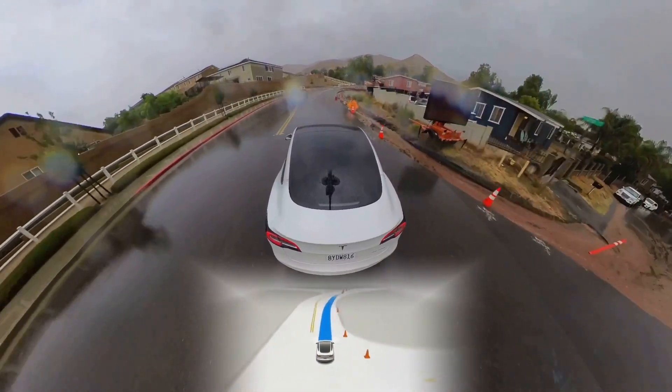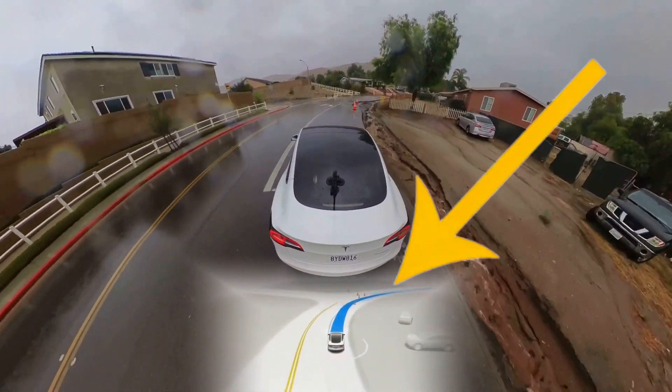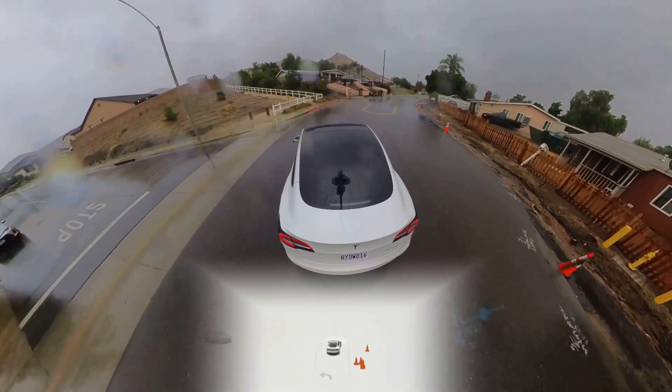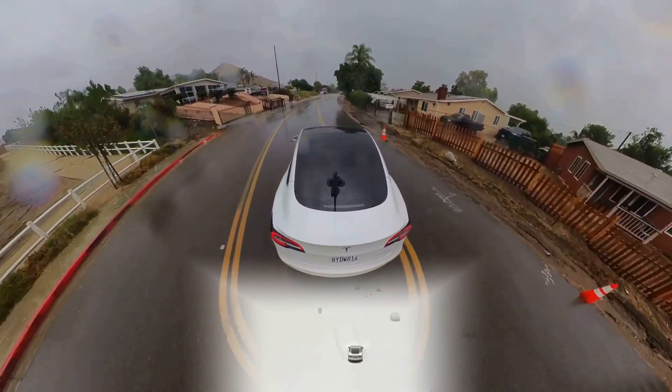Here you'll see once again where FSD gets confused and attempts to go left, so I disengage and continue right. Previously, FSD would recognize it could go right — not this time.